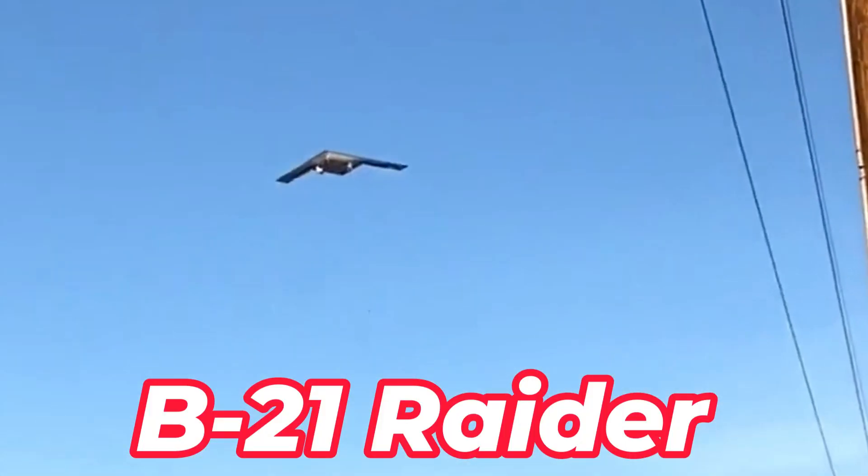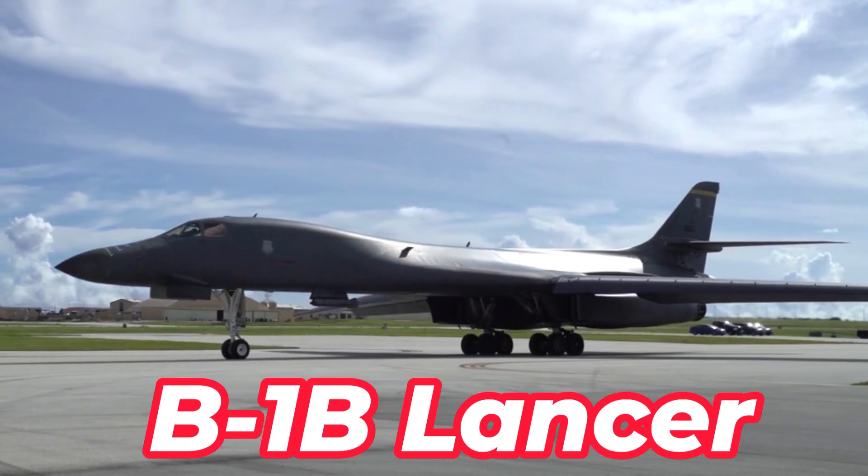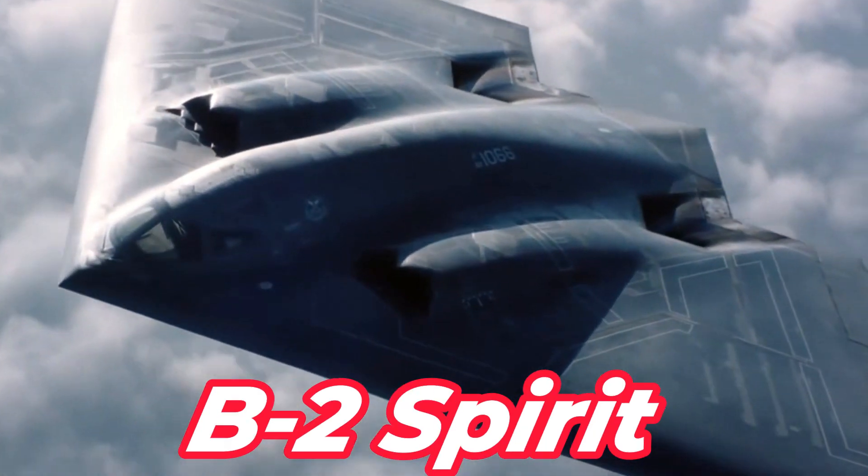The B-21 Raider would become the backbone of the United States Air Force's future bomber force. This aircraft will replace the B-1B Lancer and B-2 Spirit, which are starting to age.